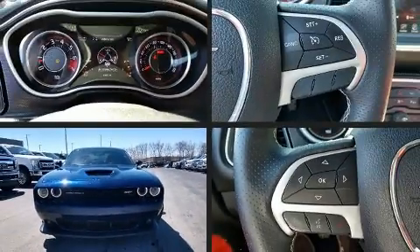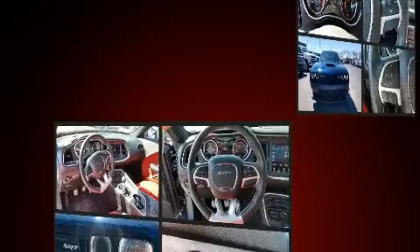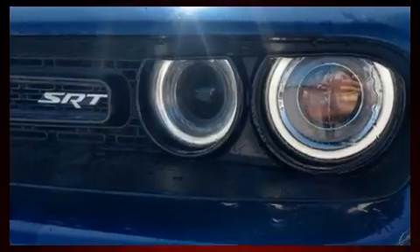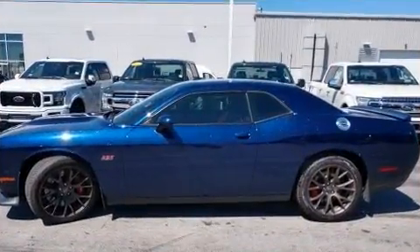Get excited about the 2015 Dodge Challenger. This two-door, five-passenger coupe just recently passed the 40,000 mile mark. Dodge made sure to keep road handling and sportiness at the top of its priority list.